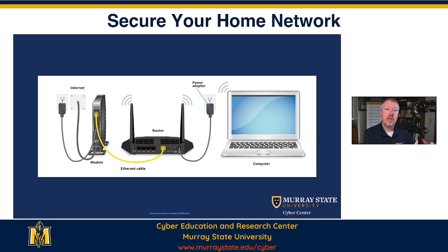From your modem, you connect into a wireless router. That wireless router sends the signal all throughout your house. I'll show you a picture of that in a second. Some modems and wireless routers are together; some are separate.